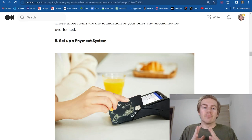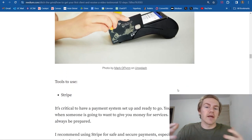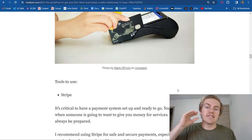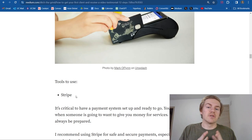This brings us to step number five: make sure to have a payment system set up. It's very important because if you get on a client call and you actually land the client, it's important to get their money as soon as possible and close the deal. Every minute that passes where they're not giving you money through a payment system, the less likely you are to land the sale. I recommend using Stripe — it's a great payment system, the payments are safe and secure, and it'll really benefit you to have this set up before any client calls.